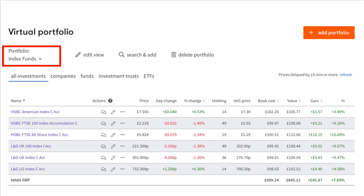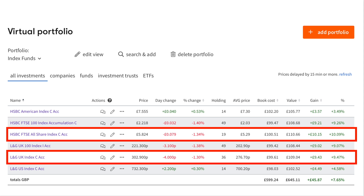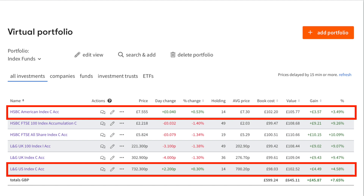All of the investment funds within this portfolio are showing positive returns. When you look at the FTSE 100 index, both HSBC and Legal and General have returned more than 9%. The FTSE All Share between HSBC and Legal and General has returned 9.47%. The US index has not performed as well — Legal and General US index is showing 4.58% and HSBC American index 3.49%. All of these are low cost index tracker funds, showing positive returns despite stock market turmoil.